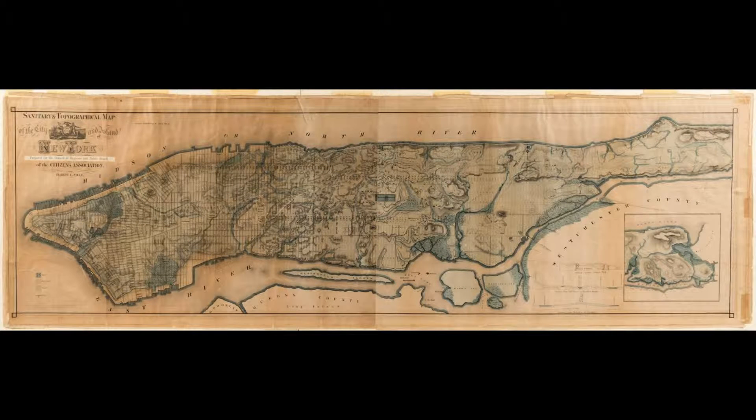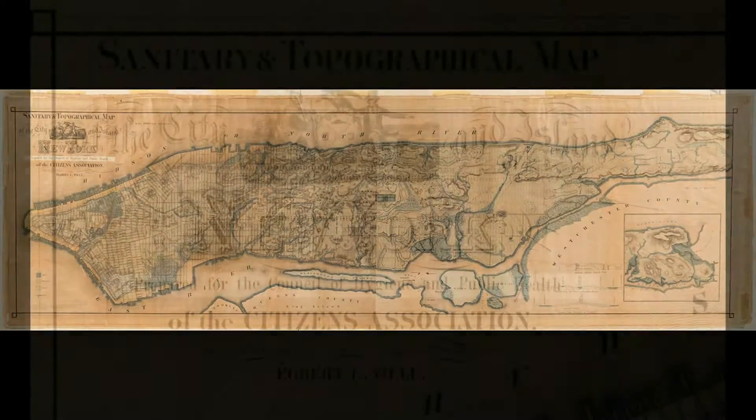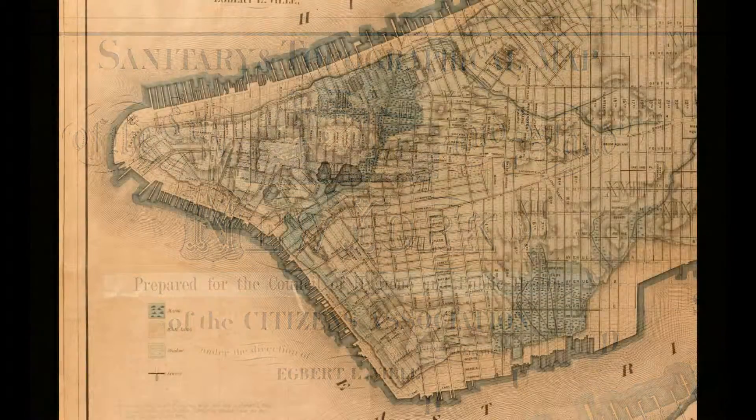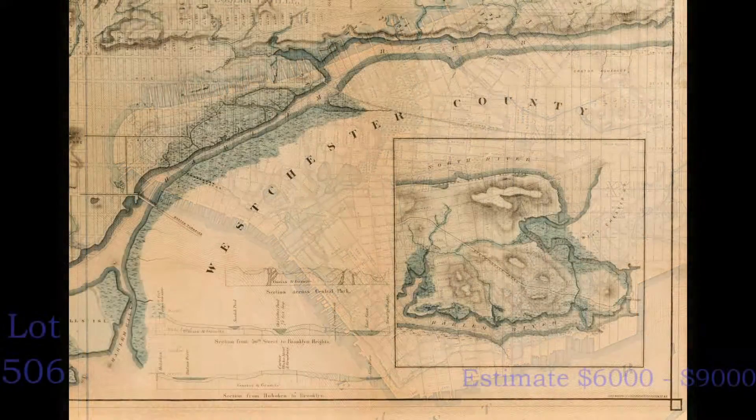Finally, we have this very large map of Manhattan — the sanitary and topographical map of the city and island of New York, published in 1865. The rare and iconic map is noteworthy for showing the original land and groundwater characteristics of the famously built-up city, including streams, ponds, and wetlands, reservoirs and landfill, and the location of piers, streets, aqueducts, and sewers. The map bears an estimate of $6,000 to $9,000.